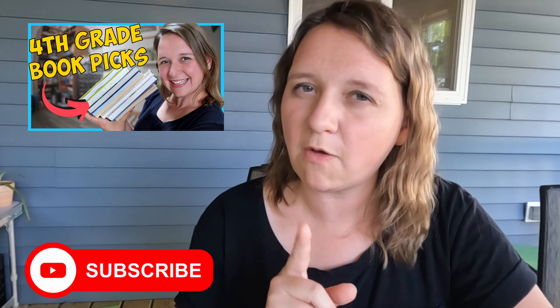My oldest son will be continuing to read the series to my younger sons this year. If you want to see what books my fourth grader is going to be reading, I either have that video out or it will be coming out very soon.